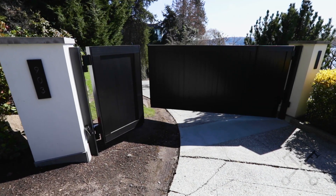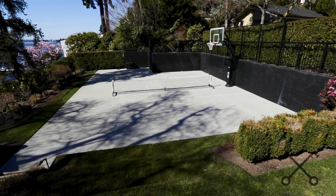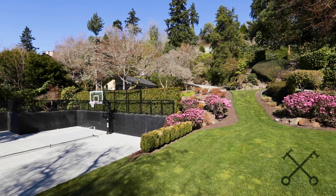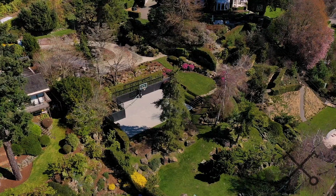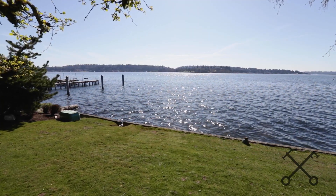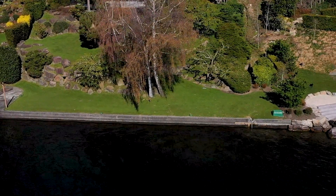Now let me tell you a little bit about this specific property. It's already gated with a beautiful entrance. It has a pickleball court so that you can enjoy it during the summer while you're planning your build project and your new house. This is almost one acre and it has 110 feet of waterfront, so it's a really wide piece that allows you to do a lot with that waterfront footage.